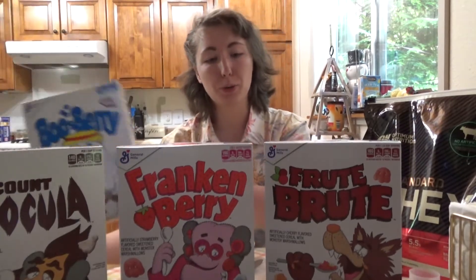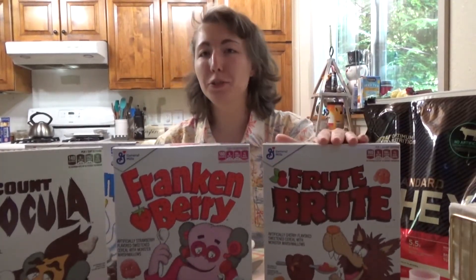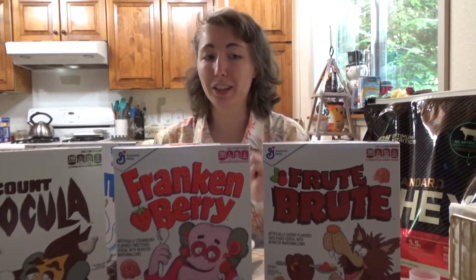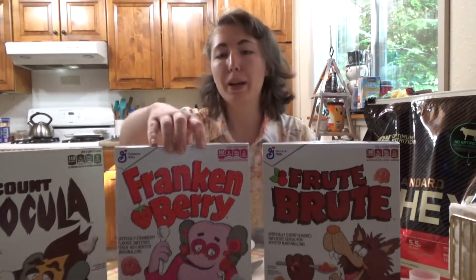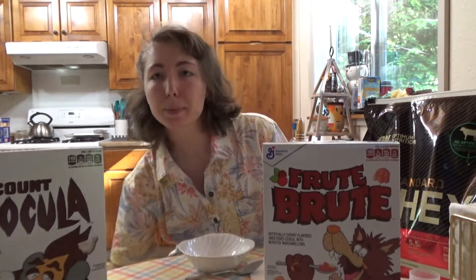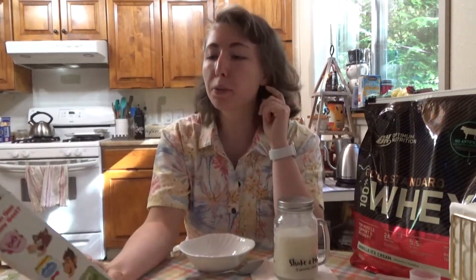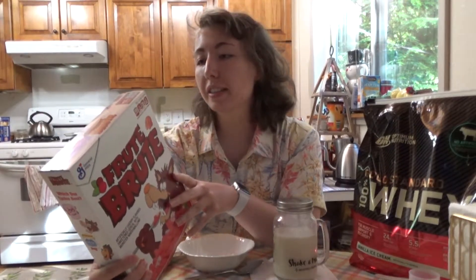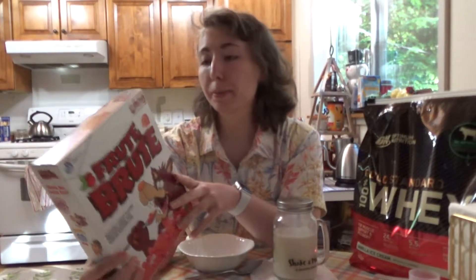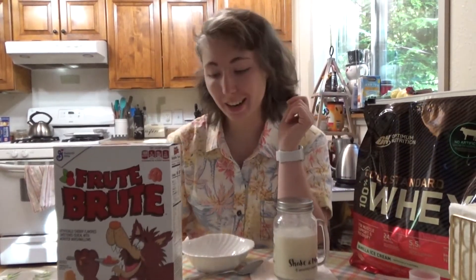Let's start with Fruit Brute because Fruit Brute has been out of circulation for quite a while. The others — Frankenberry, Boo Berry, and Count Chocula — have been staples. Fruit Brute is an artificially cherry flavored sweetened cereal with monster marshmallows. It's 160 calories for 41 grams. Let's try it out — I'm gonna get the food scale.